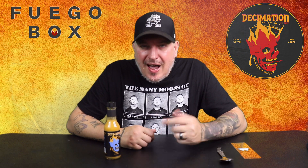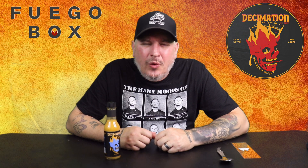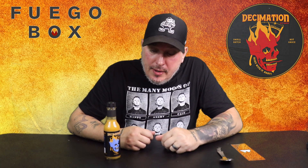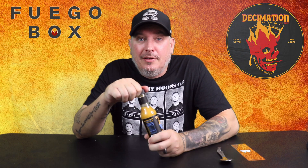This would be good on like tacos, nachos, seafood, chili, burgers, wings, fried rice, chicken. You could even add this to margaritas, really — with that pineapple in it, that would be pretty good.